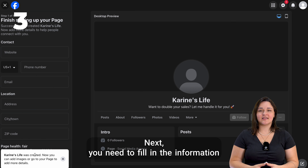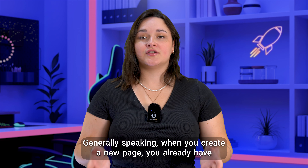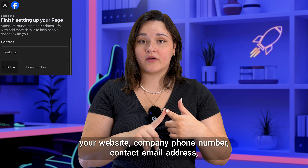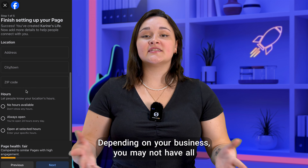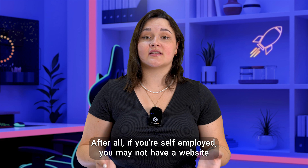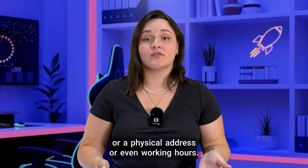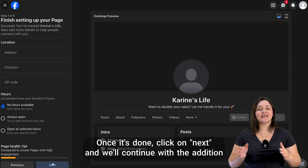Next, you need to fill in the information about your business. Generally speaking, when you create a new page, you already have this information. It's up to you to add your website, company phone number, contact email address, physical address, and opening hours. Depending on your business, you may not have all this information — if you're self-employed, you may not have a website, physical address, or even working hours. Don't worry, you don't have to fill it all in. Once it's done, click on Next.